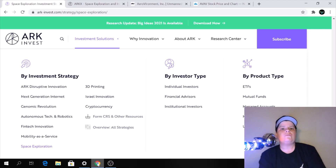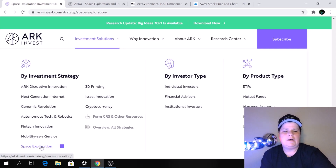I want to go over the highly anticipated ARKX, and in particular I want to show you the drone stocks that were selected for the ARKX Space Exploration ETF. If you go to their website ARC-Invest.com, go under Investment Solutions right here, and then go down where it says Space Exploration and click on that.